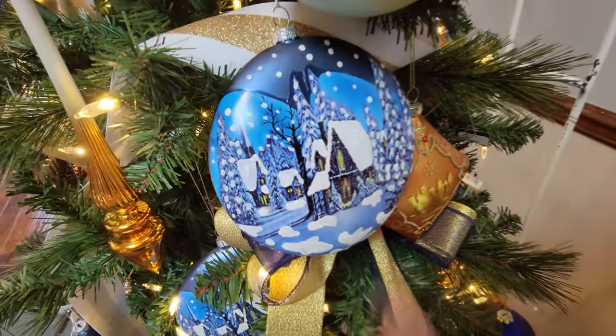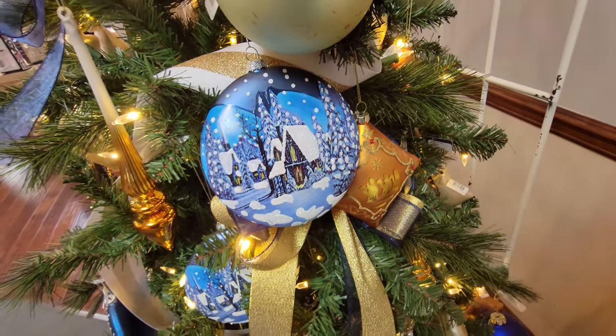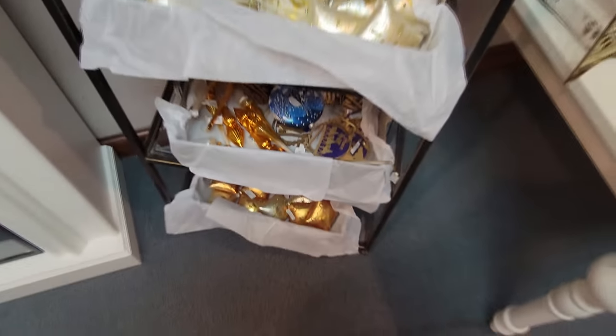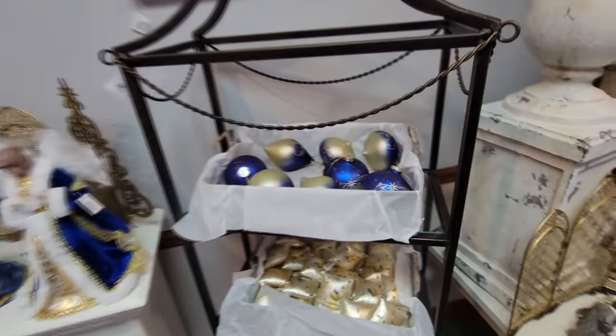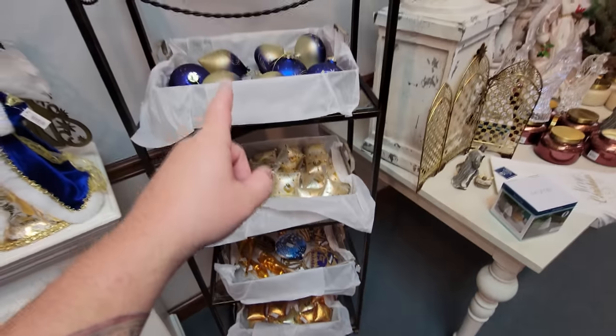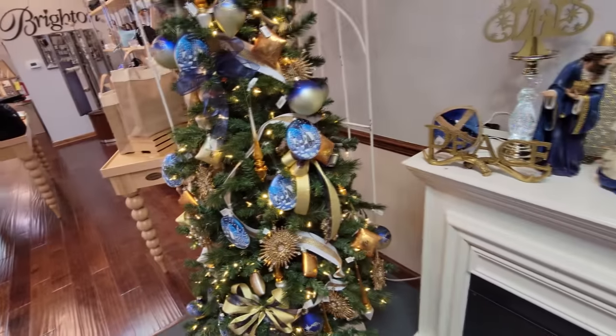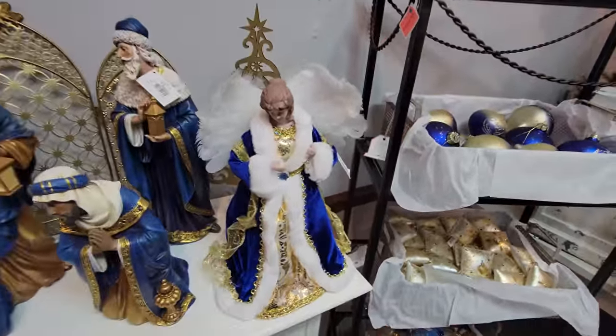I love the little snow scene on here - the blue background, like it's just getting dark outside. And look how they do this: they set all of these up right here so that if you like the way that this Christmas tree looks, all you have to do is buy the ornaments from this setup. All of this is everything that is on this tree, except of course the ribbon, bows, and lights. And here's the blue angel also.